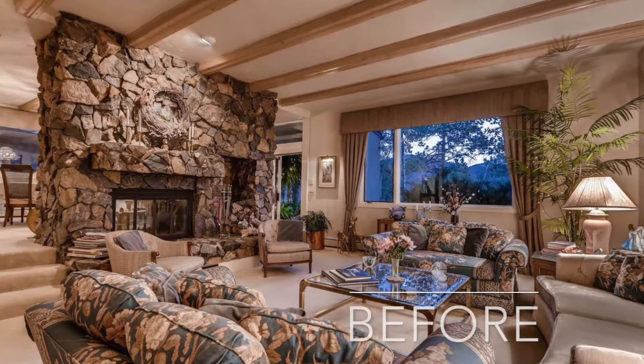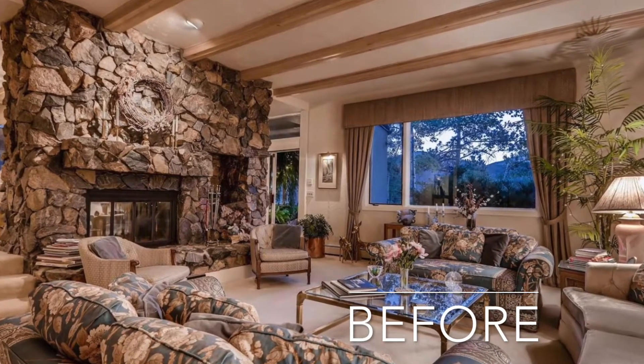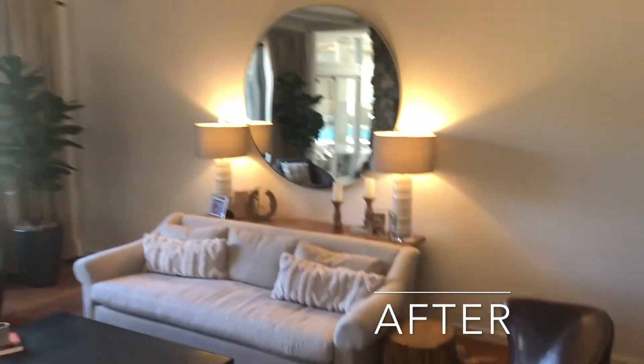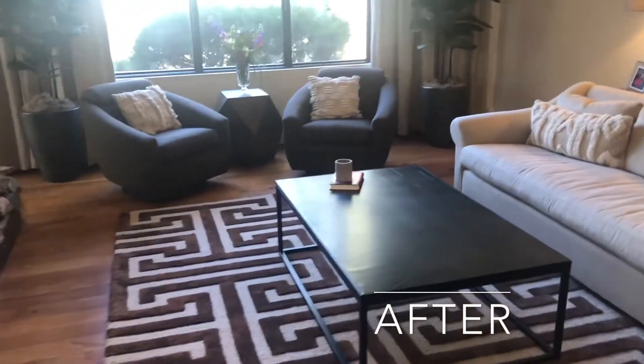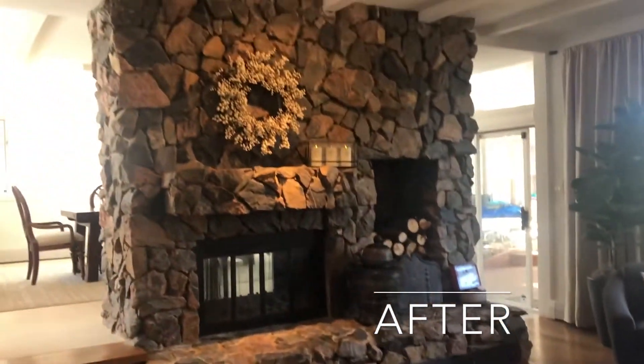This was the formal living room with carpet, beige window coverings, and natural wood beams. Look at those beautiful hardwoods, new paint, lots of great furniture Caitlyn picked out with her designer, new window coverings — keeping the rock fireplace, which is such a statement — and I love how they painted the ceiling.